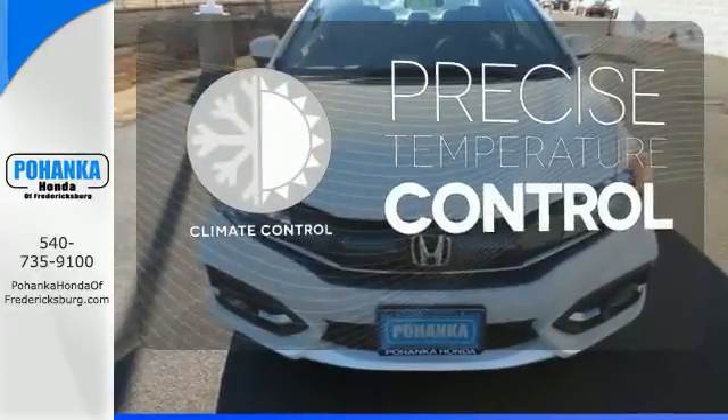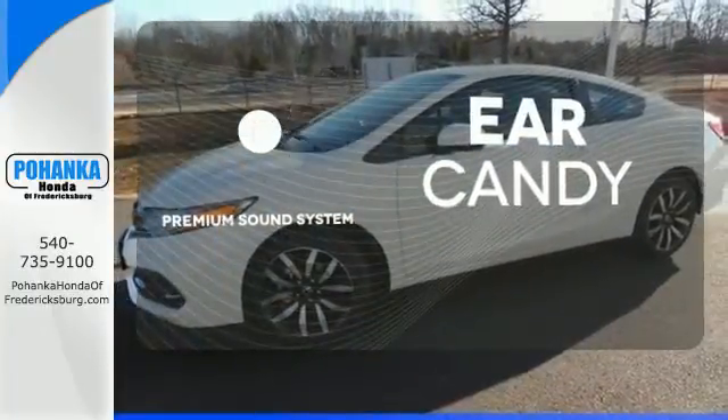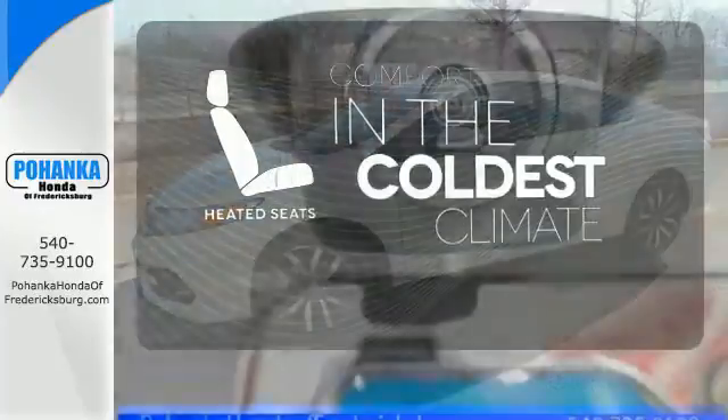Select the perfect temperature with the climate control. The premium sound system gives you a rich listening experience. The heated seats keep you comfortable no matter how cold it is.